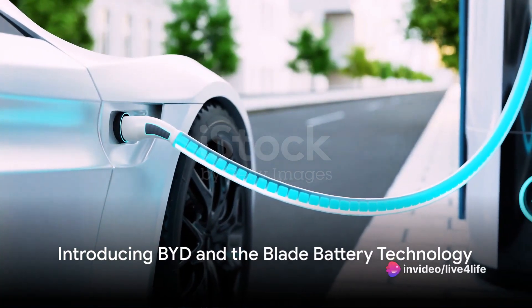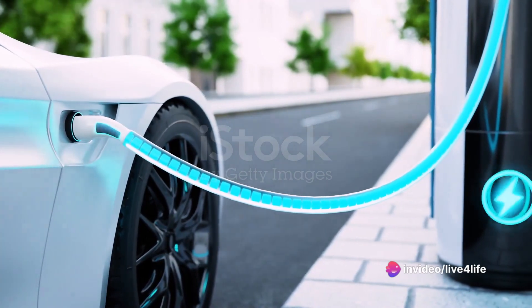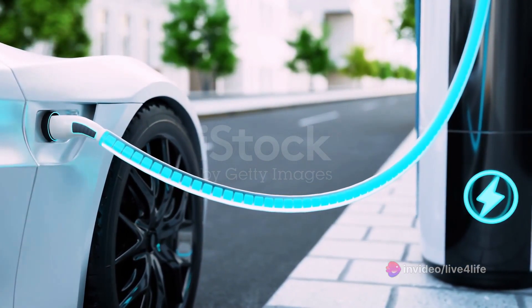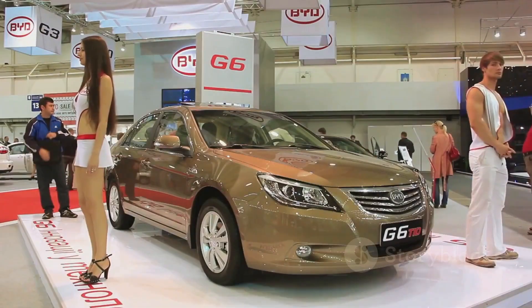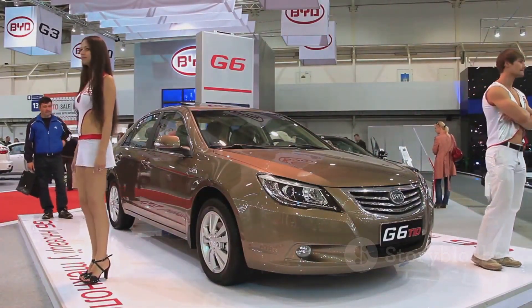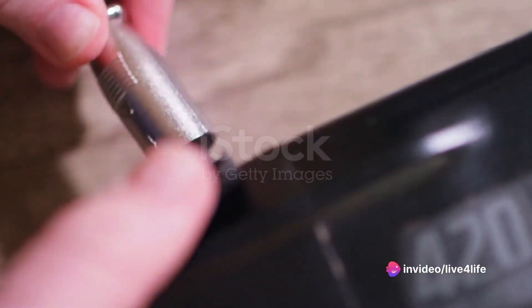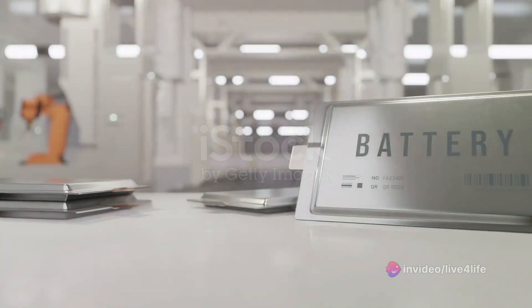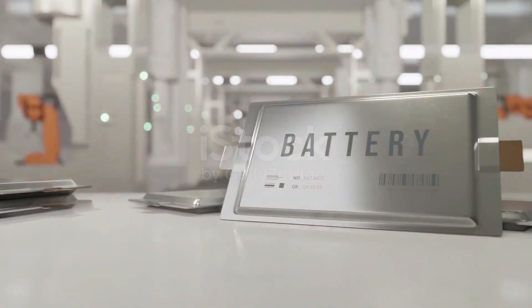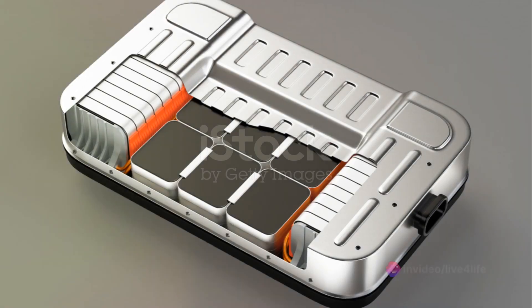Ever pondered the future of electric vehicles and the breakthroughs in battery technology that could revolutionize the way we drive? It's time to dive into an astonishing development that's sending shockwaves through the automotive world. Introducing BYD, a Chinese automaker making headlines with their groundbreaking blade battery technology. Imagine a battery that is not only safer and longer lasting, but also significantly cheaper. This isn't a distant dream — it's happening right now.